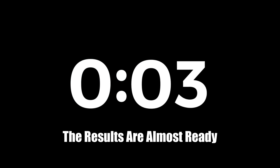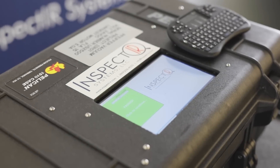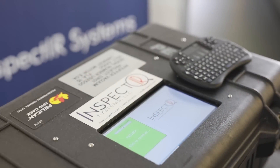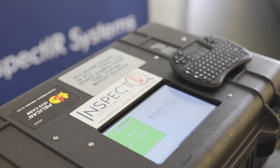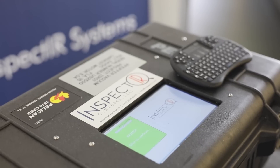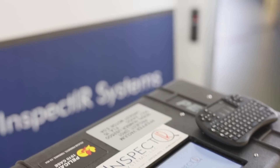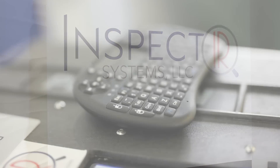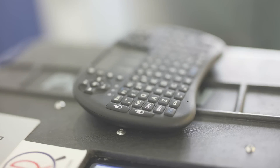Upon completion, the PNY-1000 mobile COVID-19 screening device displays an immediate result on the integrated screen. A large green square on the built-in information screen indicates the subject has tested negative for the virus. Had the subject been positive, a red square would have appeared.